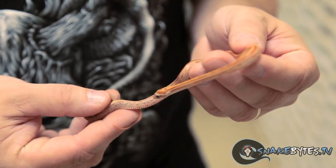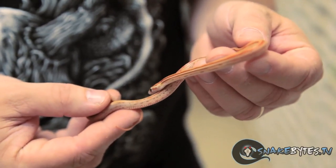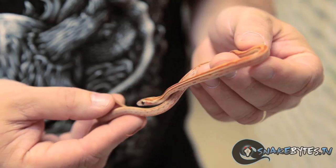Terrazzo corns are another mutation of corn snake that we're holding a bunch back because I really like them. As you can see, it's another color and pattern mutation with the striping, but unlike the tesseras, they're actually a recessive mutation. We've already bred them into a bunch of different color paint jobs, so we're hoping to get some really cool terrazzo stuff in the next couple years.